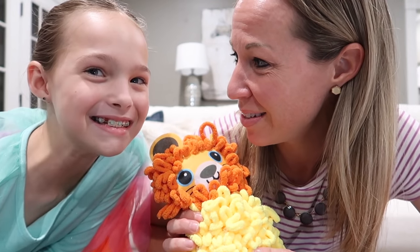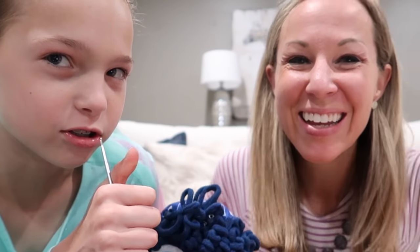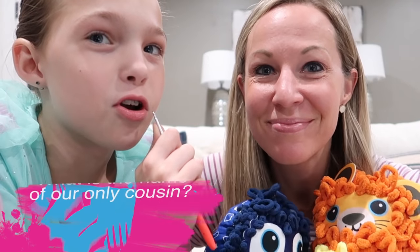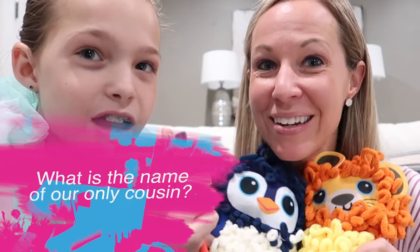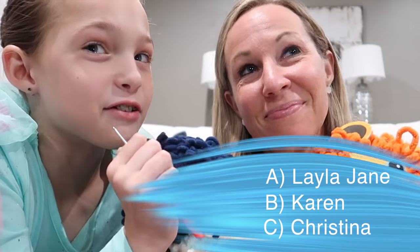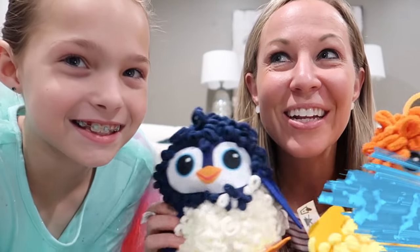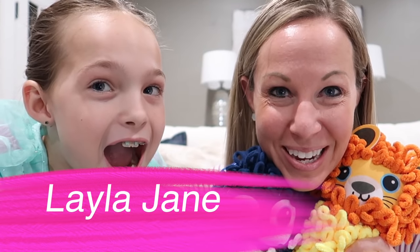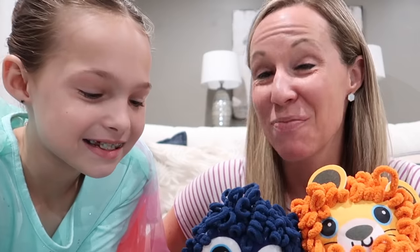Now it's time for the last question — number 15 — to see how well you know the Tic Tac Toy Family. What is our one and only cousin's name? The girls have one cousin. The choices are Layla Jane, Karen, or Christina. Layla Jane! Layla Jane is their baby cousin's name — it's my sister Karen's daughter. She's been in many of our videos. You've probably seen her before — she's cute.